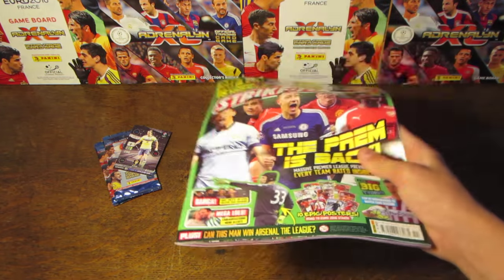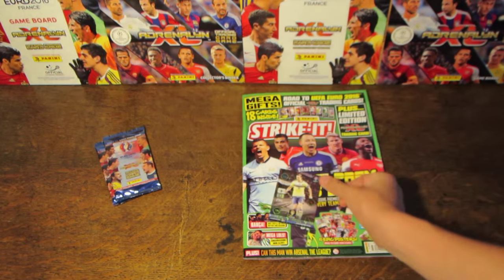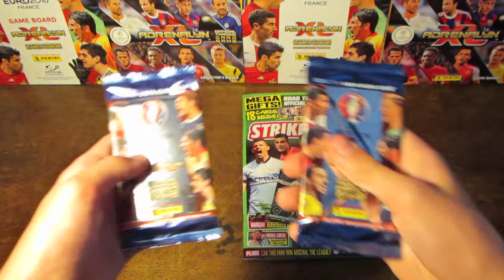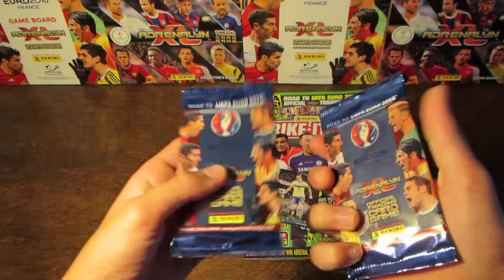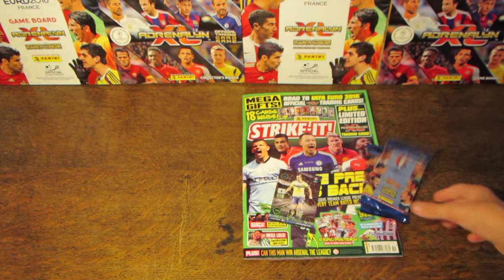Inside we do find the Strike It magazine itself, then the limited edition card I already spoke about. And then we do have two promotional barcodeless packets of the Adrenaline XL Road to Euro 2016 trading cards.